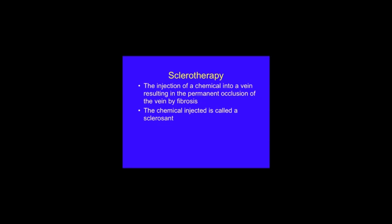Sclerotherapy is the injection of a chemical pharmacological agent directly into the lumen of a vein, and this results in the permanent occlusion of the vessel and healing by fibrosis. So it achieves the same as a surgical removal, and the chemical injected into the vein is called a sclerosant.